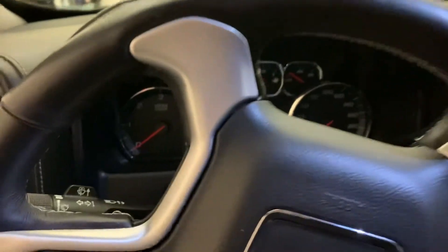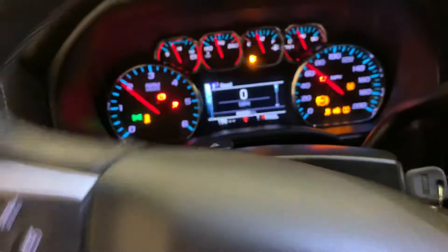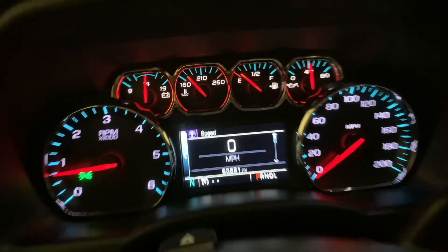I'm going to go ahead and fire it up to give you guys a readout of the miles — just over 63,500, specifically 63,551 on it right now.